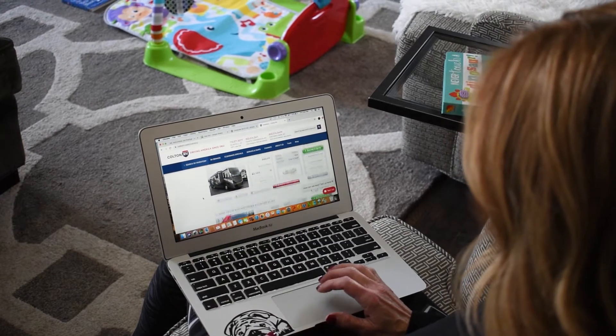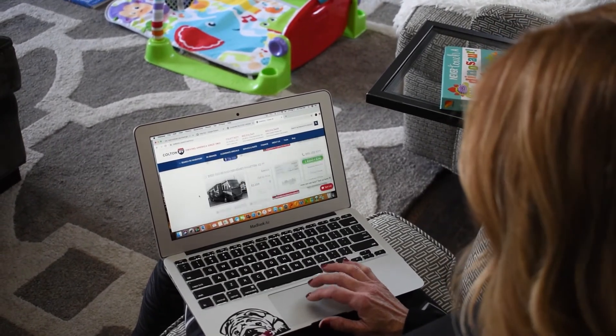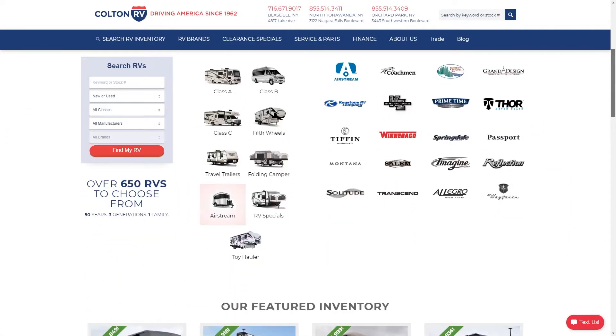Hi everyone, this is Casey over at Colton RV, and today we're going to talk about how you can shop for your RV from the comfort of your home virtually at coltonrv.com. On our site, you'll be able to browse all our inventory, which includes over 600 new and used travel trailers, fifth wheels, and motorhomes.